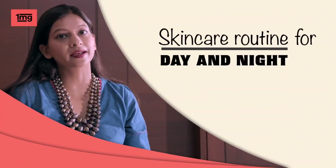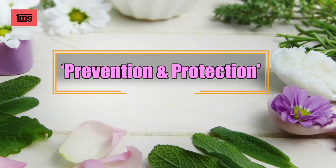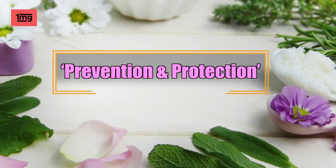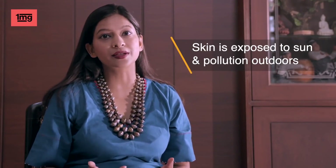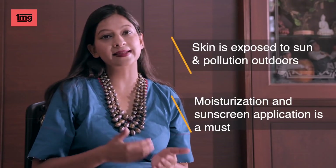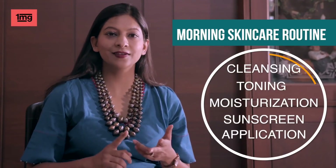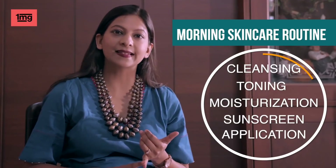What should the skincare routine be for morning and night time? Morning skincare routine is all about prevention and protection. When you are outdoors, your face is constantly exposed to sun and pollution. So in our skincare routine, moisturization and sunscreen application is very important. Morning skincare routine is very simple: cleansing, toning, moisturizing and sunscreen application.